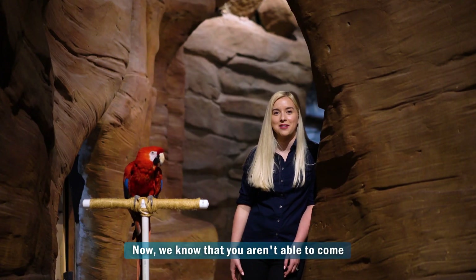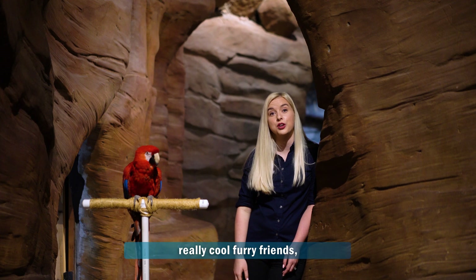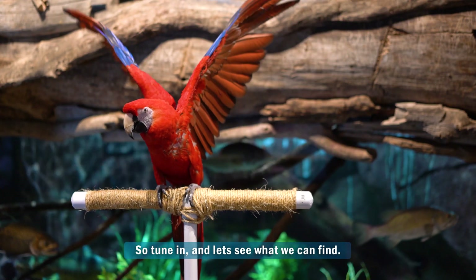Hey everybody, welcome back. Now we know that you aren't able to come to the aquarium right now, so we're bringing the aquarium to you. Last time we saw some really cool furry friends and Scarlett and I decided that we were going to explore the rest of Utah. So tune in and let's see what we can find.